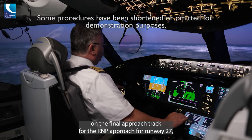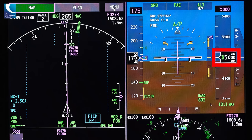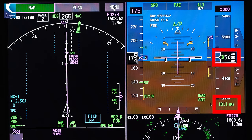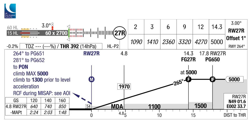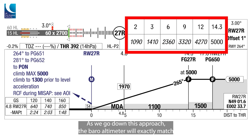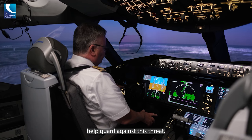We're now on the final approach track for the RNP approach for runway 27R at Paris. We're indicating 5,000 feet and we have 1011 hectopascals set. It's always worth bearing in mind that this is a setting that is incorrect, for whatever reason. As we go down this approach, the barometric altimeter will exactly match the expected altitude we should be getting at each distance check. So checking the barometric reading against distance doesn't help guard against this threat.